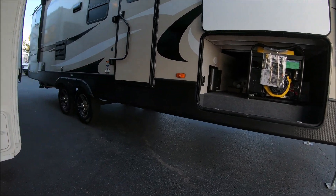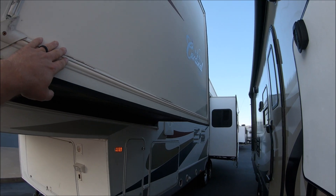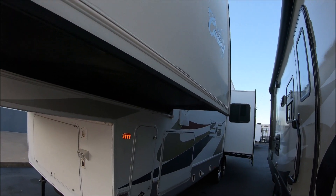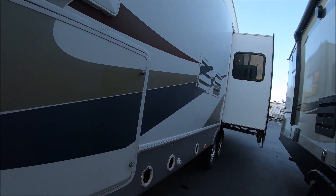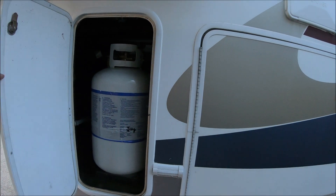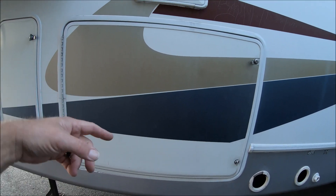Alright, moving around. There's the slides right there, there's one above me. This is the master bedroom — the bed's actually right there. And there's the family room. On this side is the other propane tank right there. That's the pass-through that goes straight through.